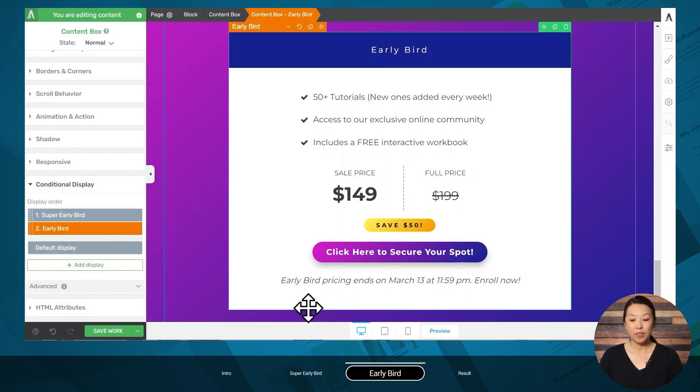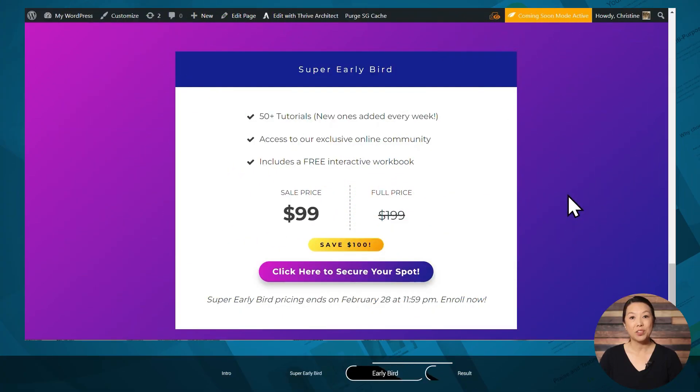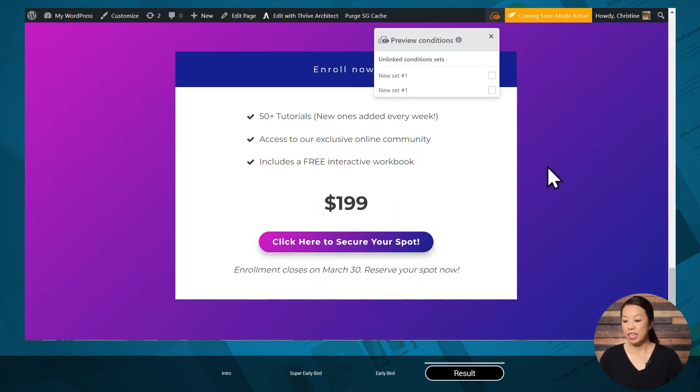We now have all of our displays set up. Keep in mind that once everything is set up, there's no manual switching involved — the displays will automatically change according to the conditions you've set. As far as changing the pricing on the checkout page and making sure people are charged the correct amount, you will have to take care of that with your payment processor. Let's save our work and preview it. To view the different condition sets, you can use the orange icon at the top of the page. Right now we're viewing the first set; let's take a look at the second one. With both unchecked, this is our default.